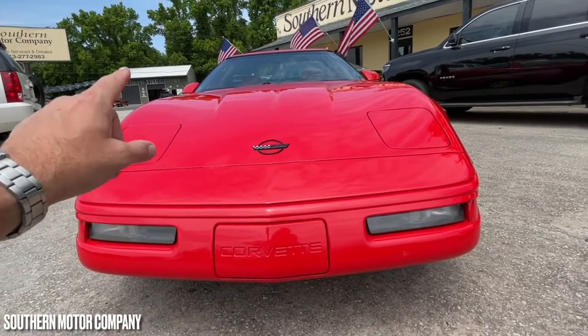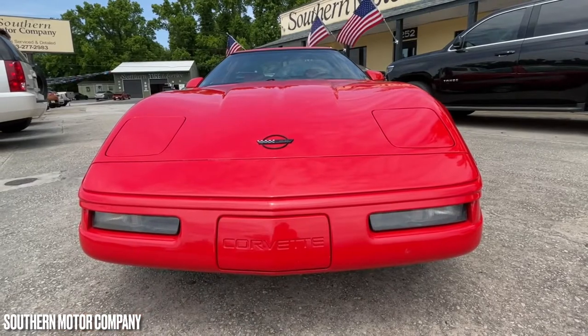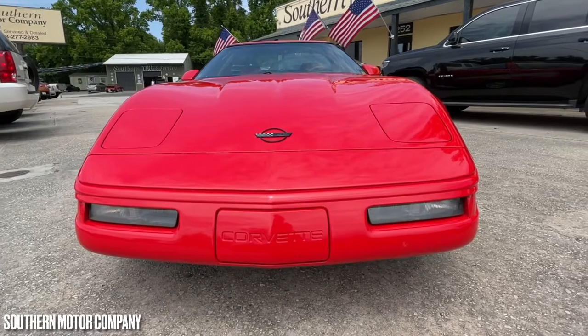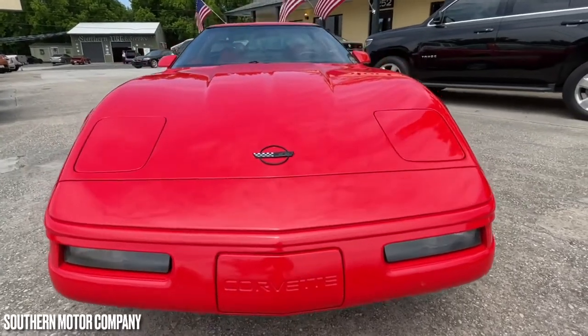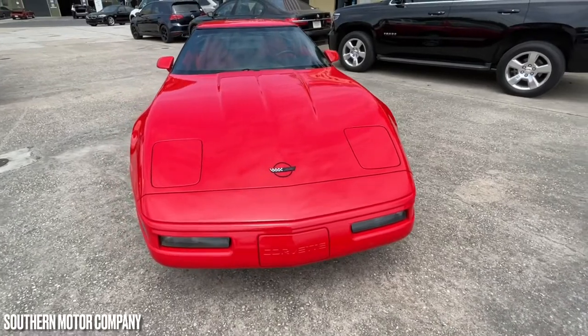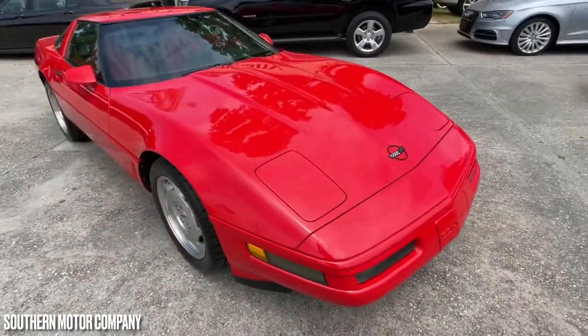This car actually sits in the garage at nighttime, so it's not out here exposed to the weather any given day of the week. When you stop by, you're going to need to walk in and ask for us — say, 'I'm here to see that 96 Vette' — and we'll walk you over, get the keys, and let Mr. Chris who owns the dealership talk with you about this car, if he's here that particular day.